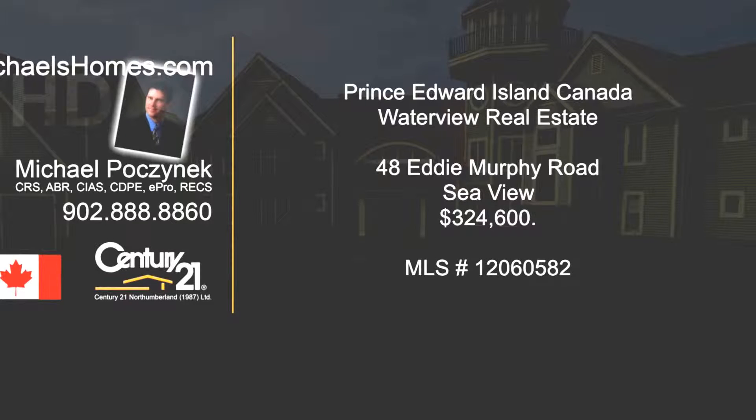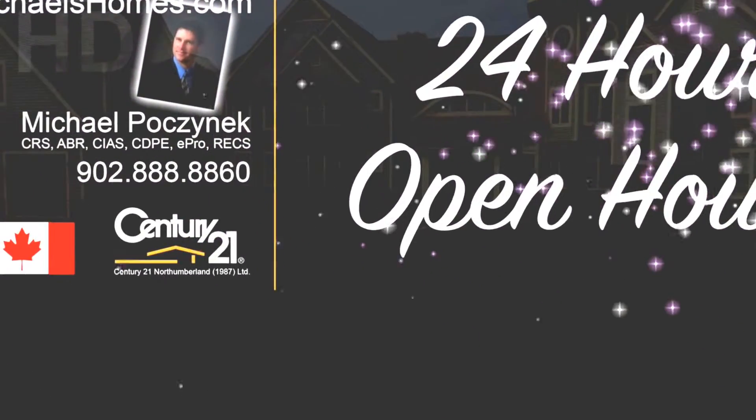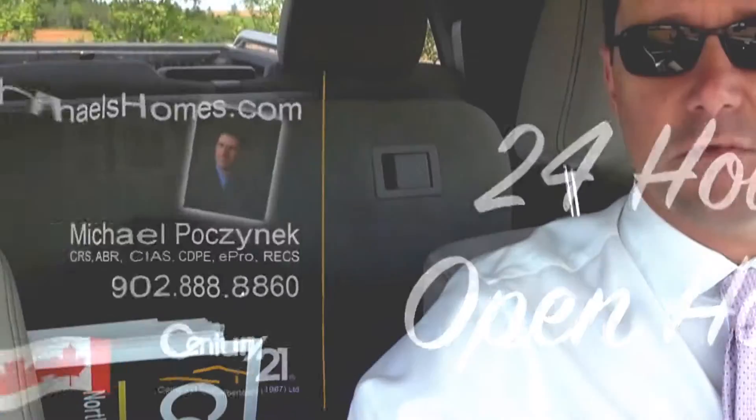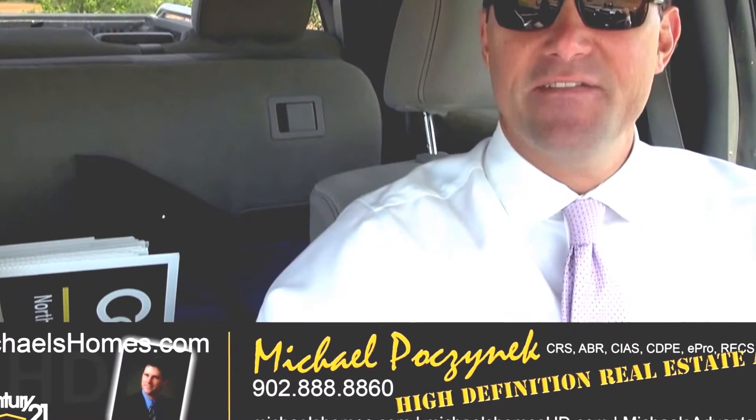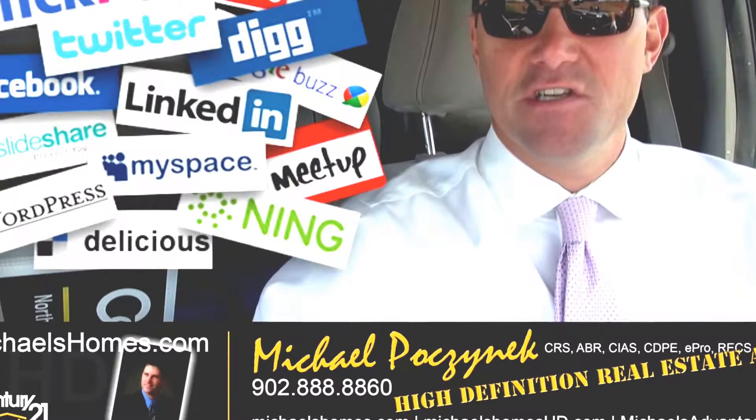Hello, and welcome to Michael's Homes HD, Prince Edward Island's number one source for high-definition real estate video. Good day, everyone. Michael Posnick here, Century 21 Northumberland, your high-definition real estate agent, marketing your property socially and globally.